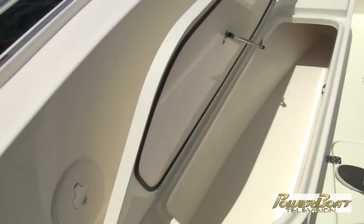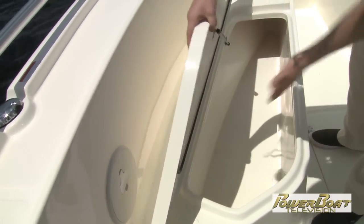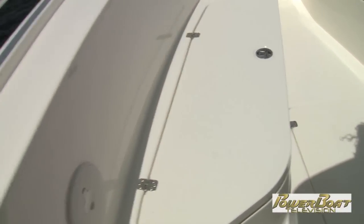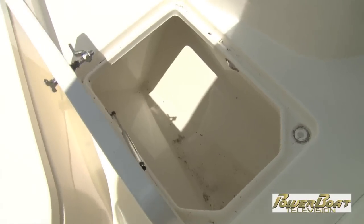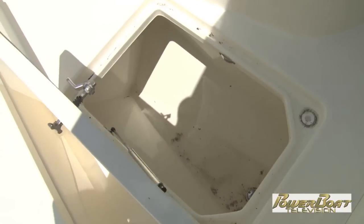Both port side and starboard side, you have underneath the seats massive 99-quart or 94-liter fish boxes — drained, of course. You can use these as dry storage if you like, and they've got nice gaskets, nice and solid. Right in the center on the floor, you have strained storage that is 470 quart or 445 liters of room in there.